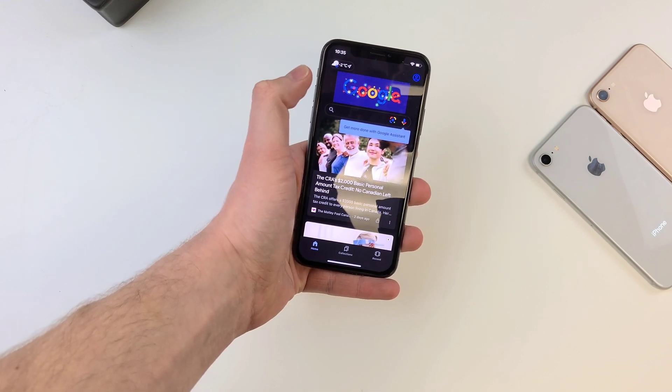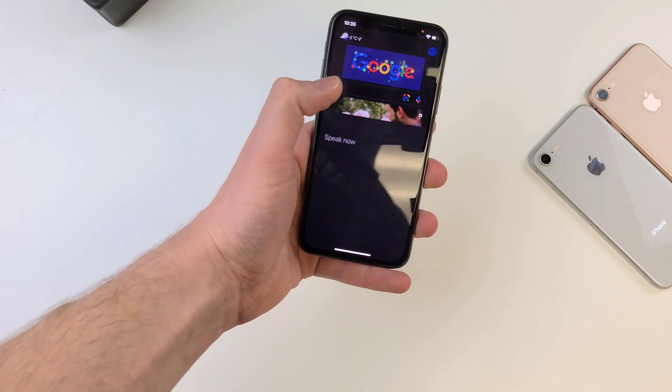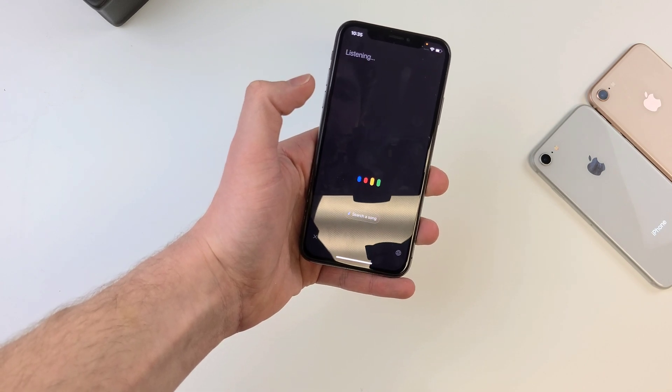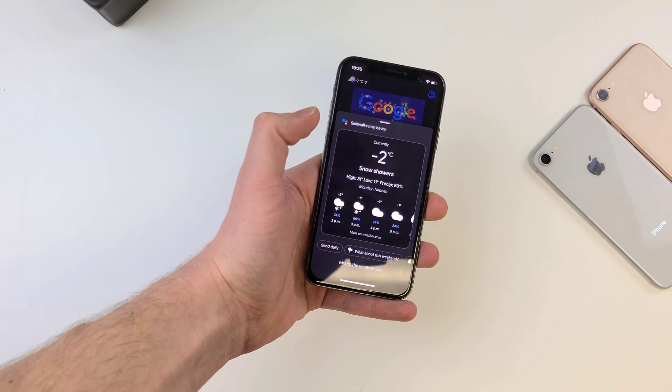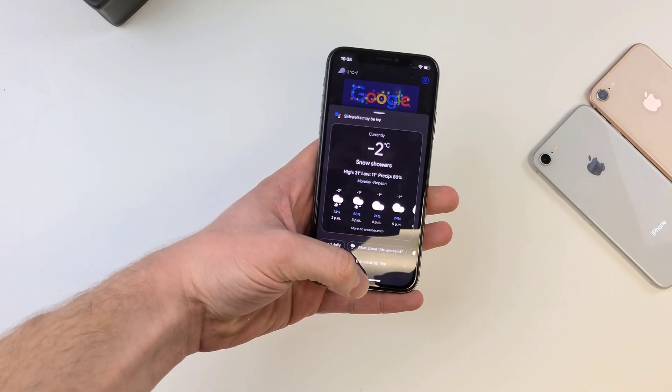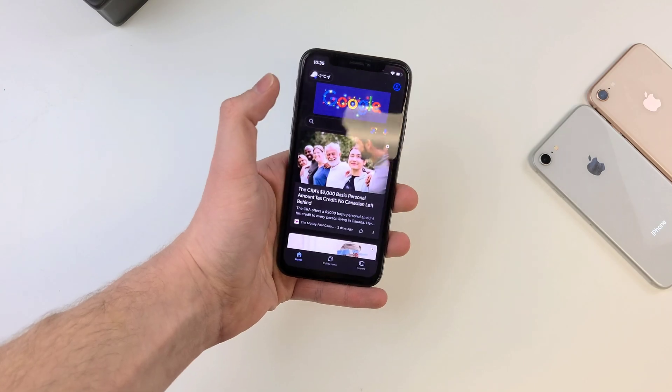It also has incognito mode for whatever reason you'd want to use that, as well as voice search, which is really responsive. In one click of a button, you have access to pretty much anything you need.